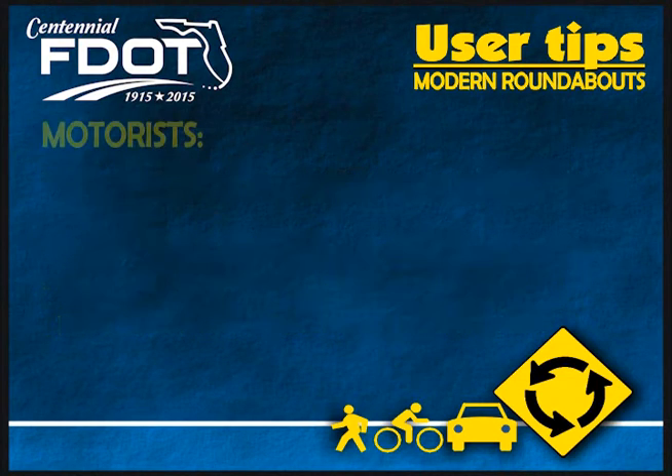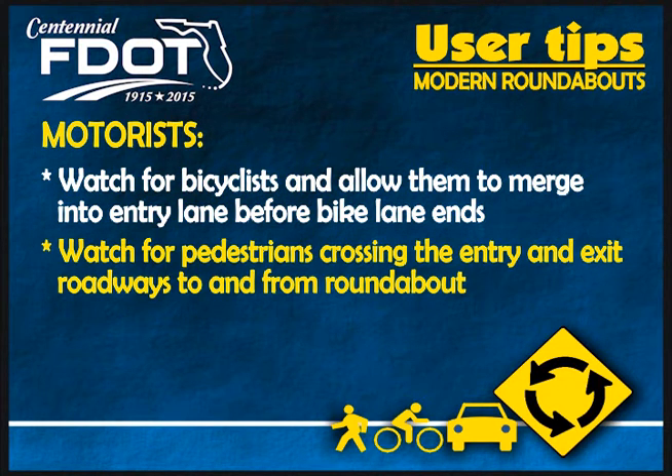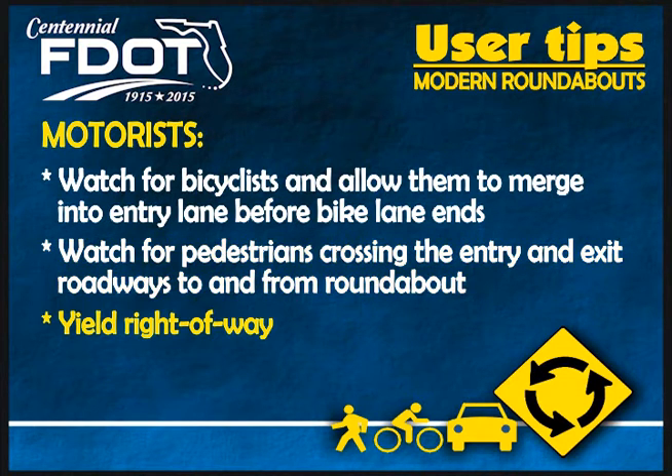Likewise, motorists should watch for bicyclists and allow them to merge into the entry lane before the bike lane ends. And watch for pedestrians crossing the entry and exit roadways to and from the roundabout and yield the right of way.